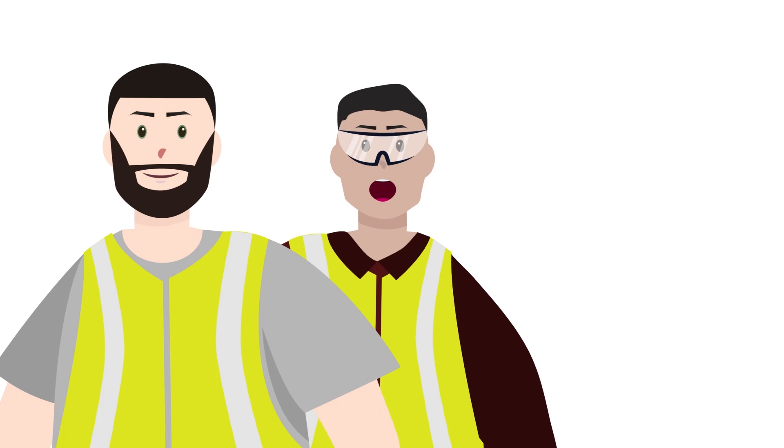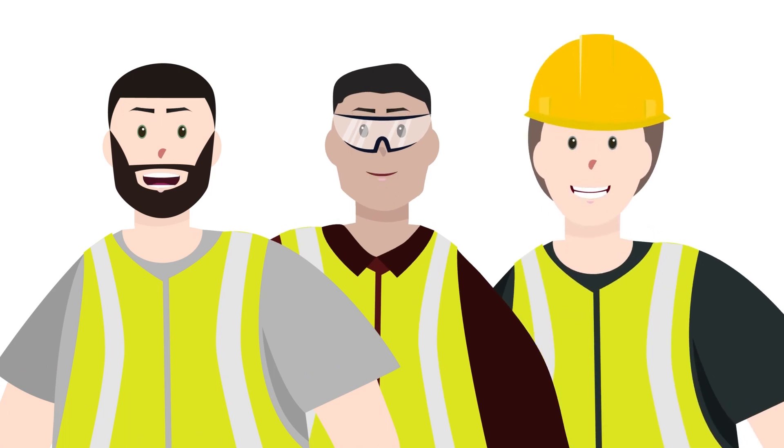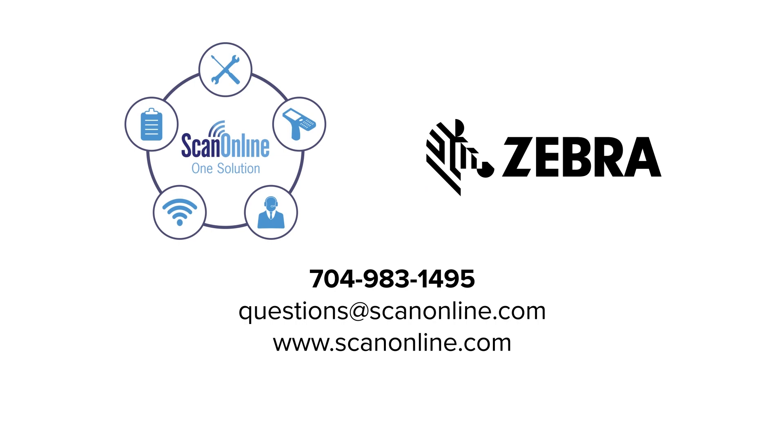One team, one plan, one goal. Countless opportunities. Experience them all with the ScanOnline OneSolution.